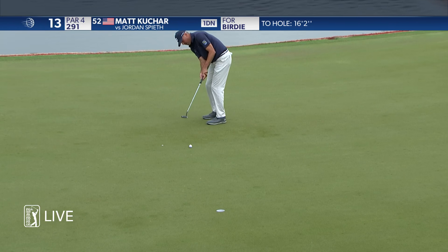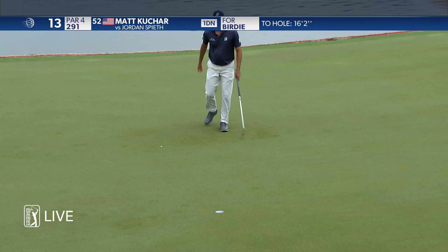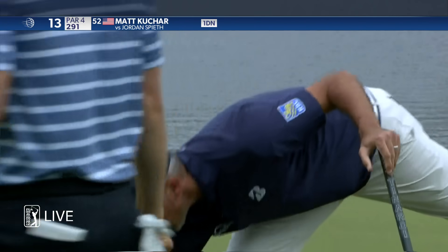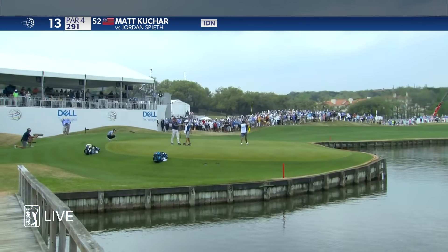Switching to a new putter this week, giving the ball a little bit more topspin. Brilliant — if you're gonna show him the line, you better use it well. And Kuchar does. Birdie at 13, still one down.